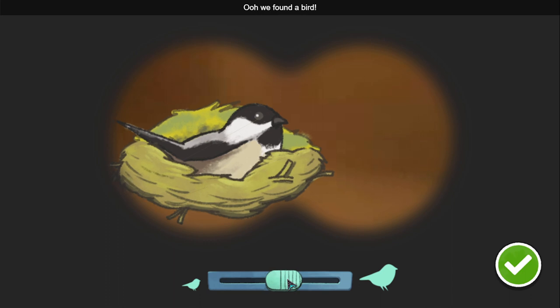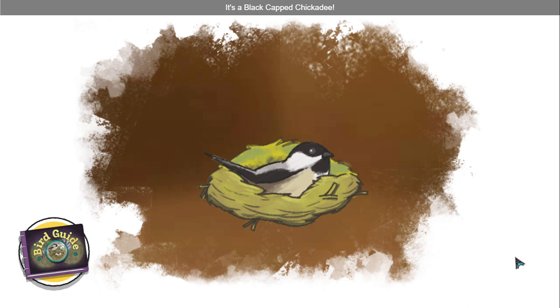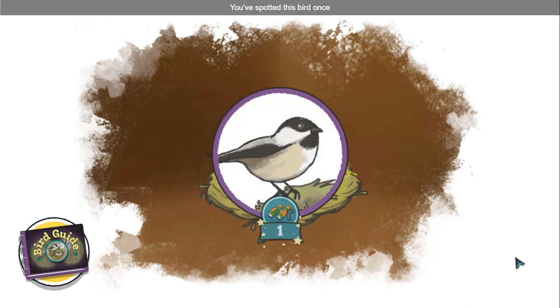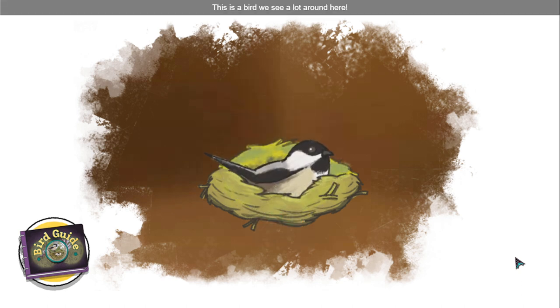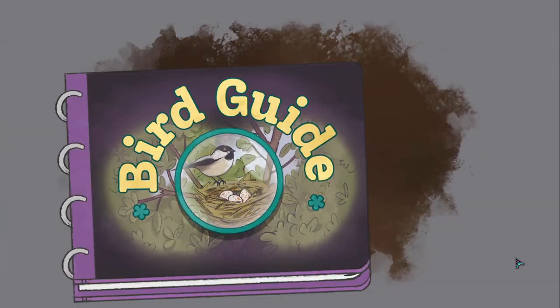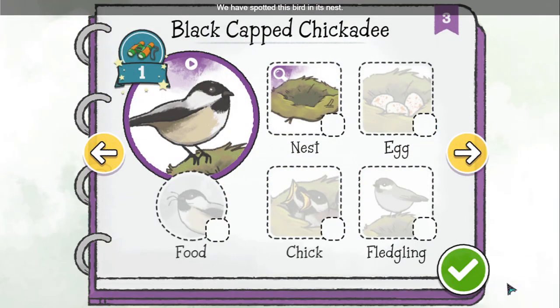We found a bird. Let's figure out what kind it is. It's a black-capped chickadee. You spotted this bird once. Great job! This is a bird we see a lot around here. We spotted this bird in its nest. Let's check it off.